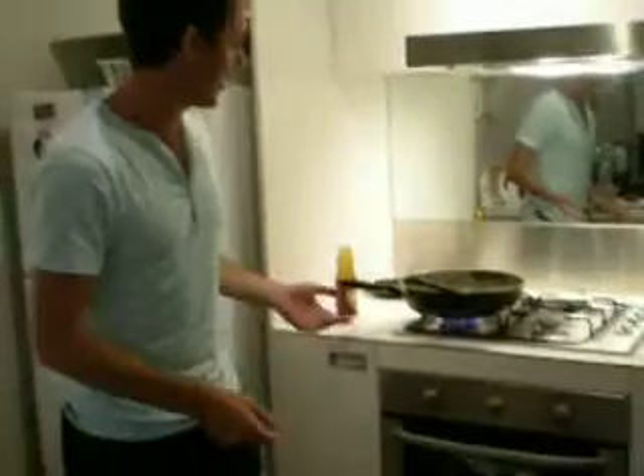Hi everyone, it's Craig here. I thought I'd give you a bit of an information tip on eating tonight while I'm cooking a nice meal — teriyaki stir fry. I thought I'd give you a bit of a background about eating healthy and everything. What we've got here today is a teriyaki stir fry.